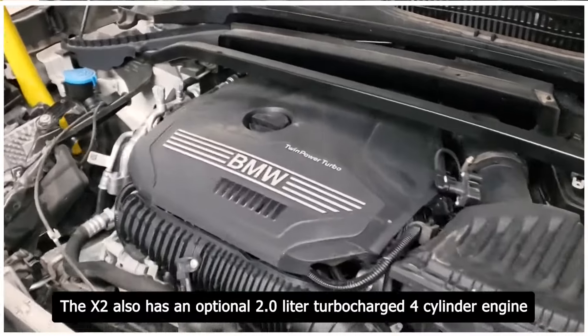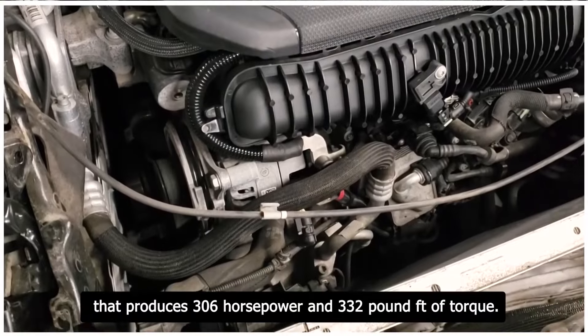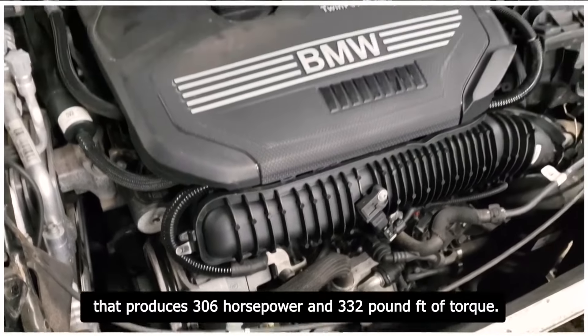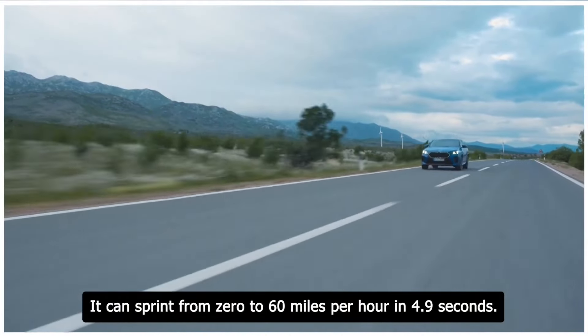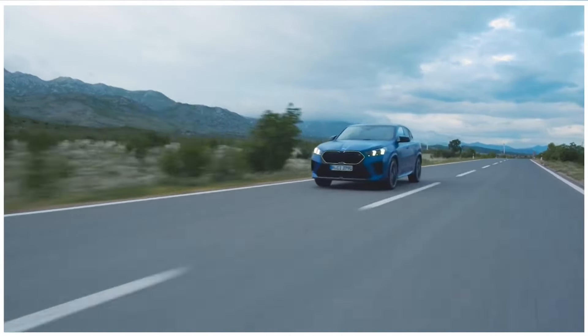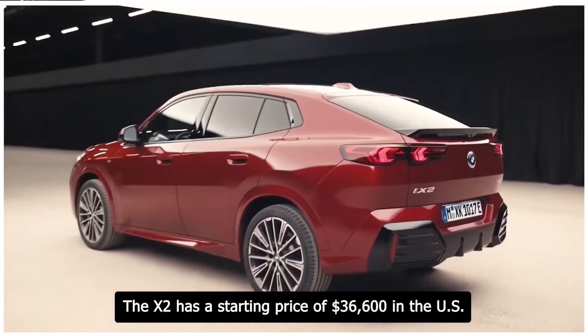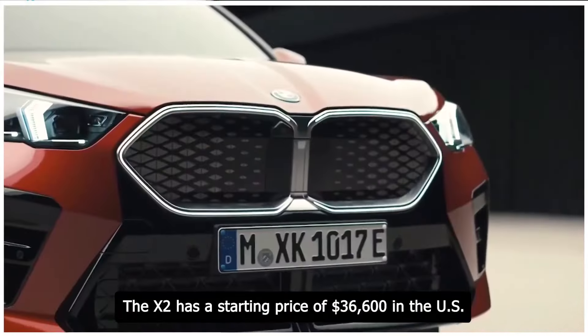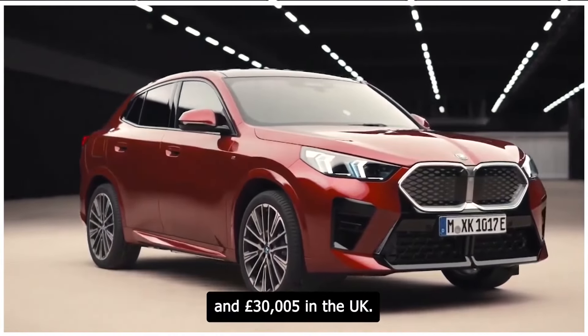The X2 also has an optional 2.0-liter turbocharged four-cylinder engine that produces 306 horsepower and 332 pound-feet of torque. It can sprint from 0 to 60 miles per hour in 4.9 seconds and reach a top speed of 155 miles per hour. The X2 has a starting price of $36,600 in the US and £30,005 in the UK.